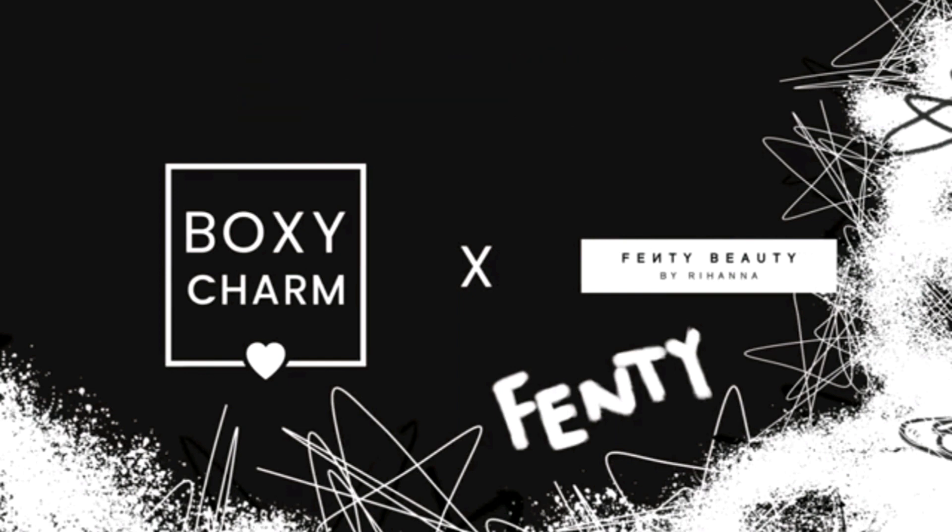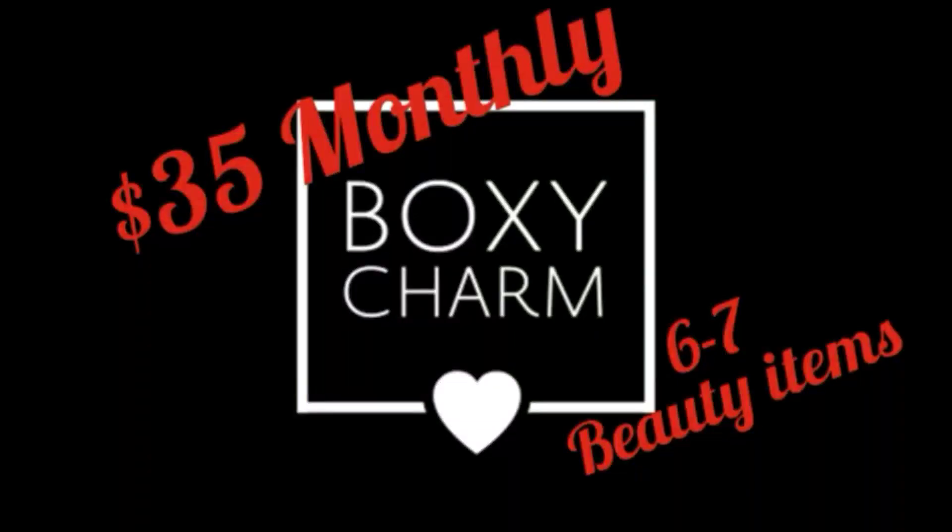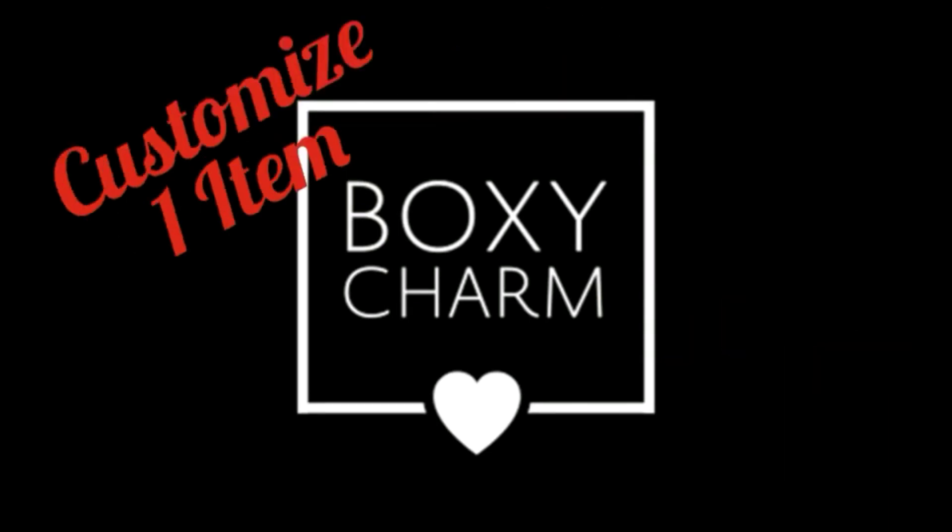Now, before we get into it, let me quickly remind you that the premium box is a $35 monthly subscription. You're going to get six to seven beauty items every single month, and you'll be able to customize one item.